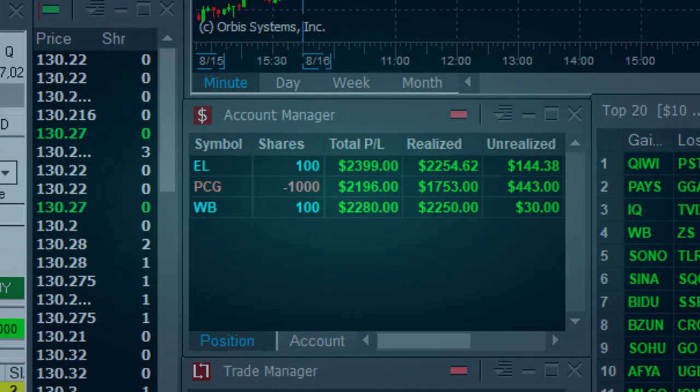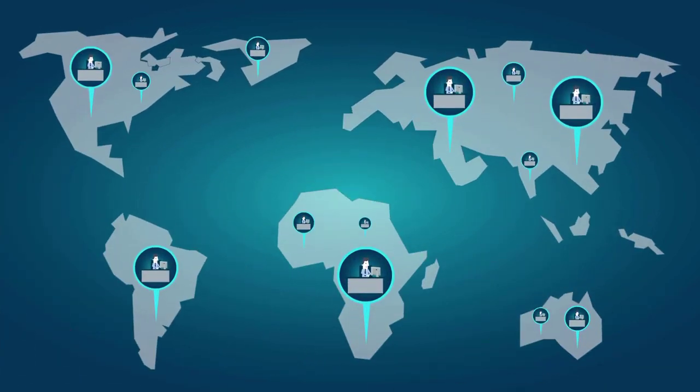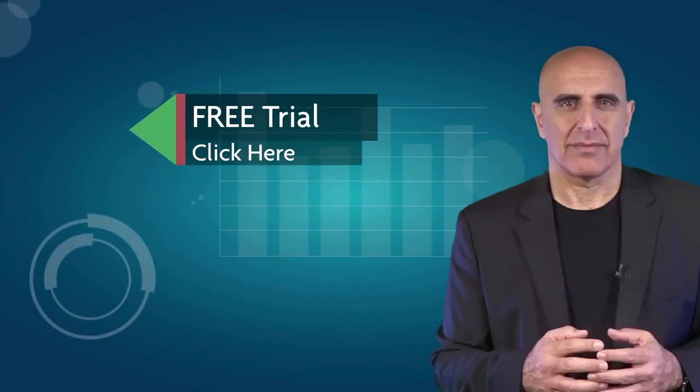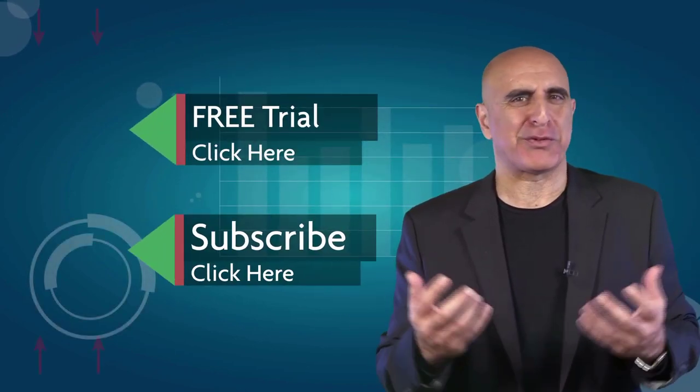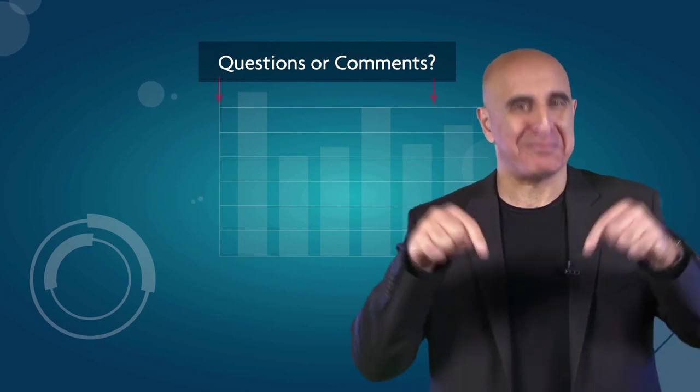Looking forward to trading with you. Thank you for watching our video. We invite you to join the TradeNet trading room for a free 14-day trial. TradeNet has educated more than 30,000 professional traders worldwide since 2004, and its trading room is one of the world's leading trading communities. Click here to start your free trial. If you like this video, please subscribe to our YouTube channel where you can view many more stock trading videos. Questions or comments, please submit them below.